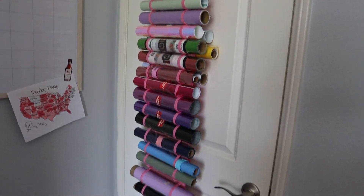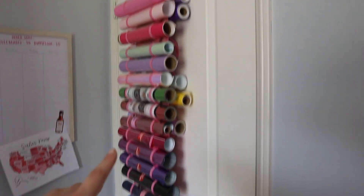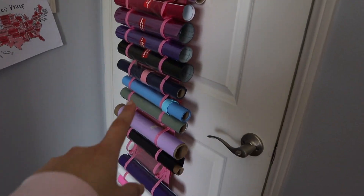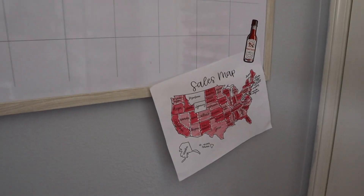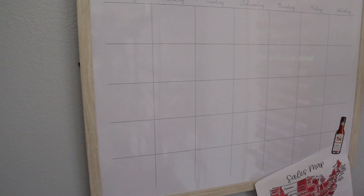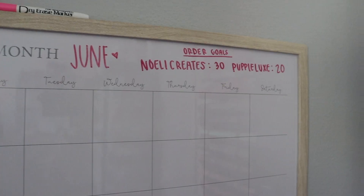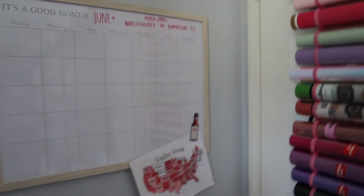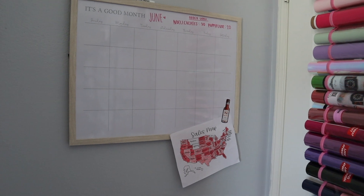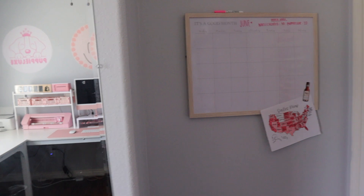I got this organizer from Amazon — throughout this video I'm going to say a lot of things are from Amazon and you can find them in the description. I separate them by permanent vinyl up here and HTV down there. Moving on, right here I have a little dry erase calendar and then my sales map down here. June just started so I haven't filled out the numbers yet. I do have an order goal — my second business Puppy Luxe just launched and my order goal for this month is 20. I honestly think I could hit it if I really work hard and promote it.